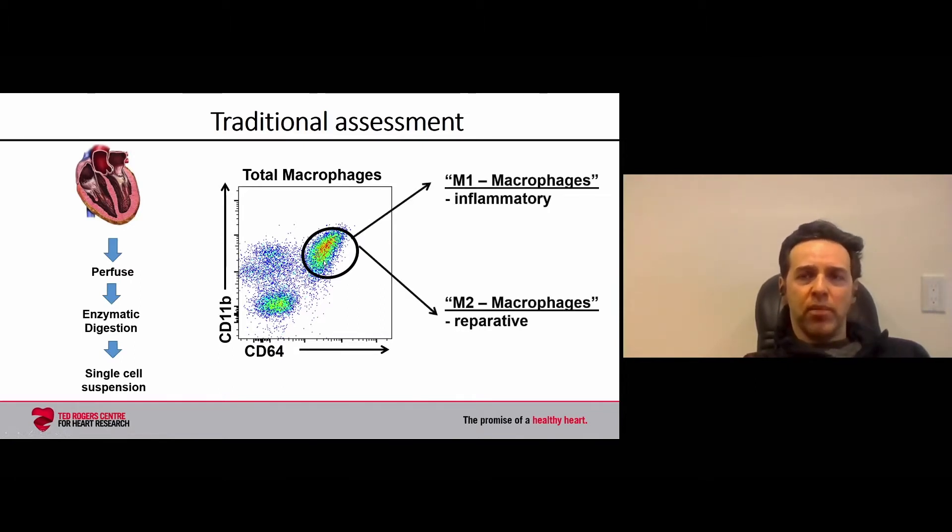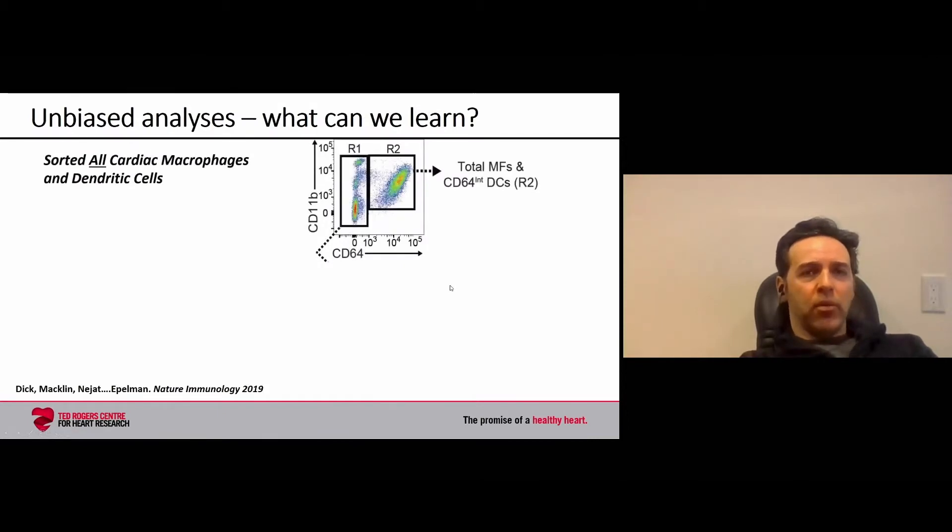Traditionally, macrophages have been classified using a dichotomy: M1 macrophages, thought to be inflammatory, or M2 macrophages, thought to be anti-inflammatory or reparative. But we believe this process of macrophage characterization and tracking is much more complex. So we chose to use an unbiased technique to assess all the macrophages at the level of each individual cell.